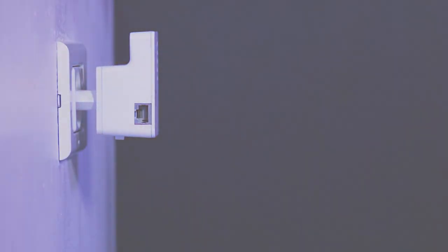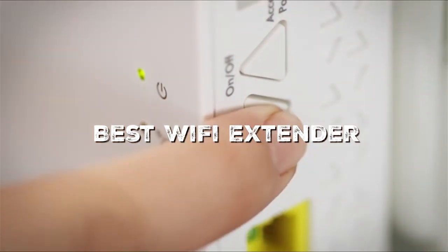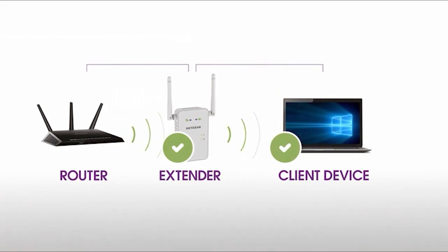Welcome back, tech enthusiasts. Today, we're diving into the world of seamless connectivity and tackling a common problem: Wi-Fi dead zones. Join me as we explore the best Wi-Fi extenders on the market to ensure you never lose your signal again. Whether you're a streamer, gamer, or just want to enjoy buffer-free browsing, we've got you covered. Stay tuned for in-depth reviews and expert insights.